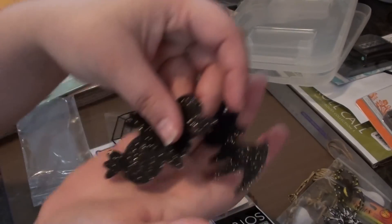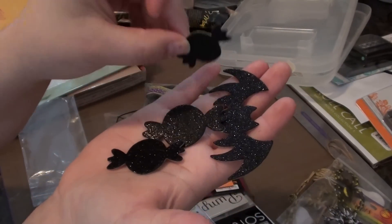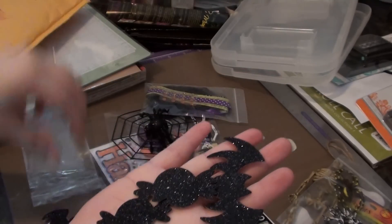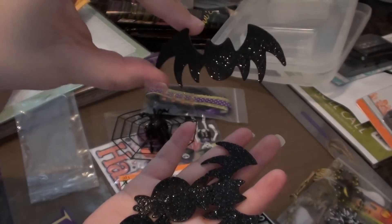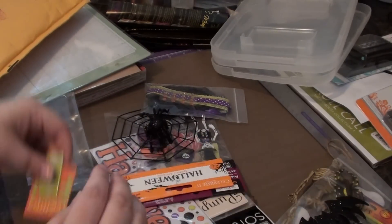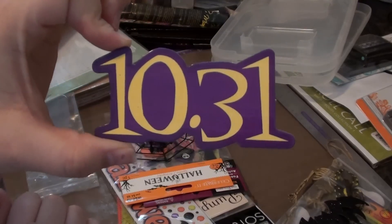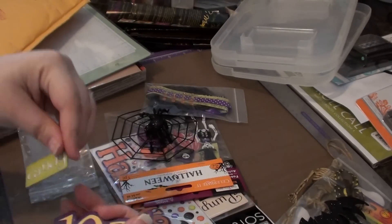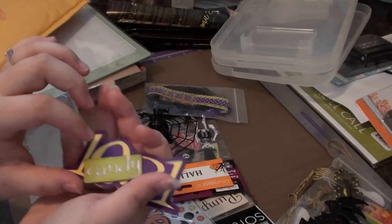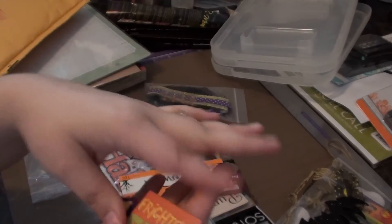And then she also sent me some little candy shapes — big size, medium, and small — and then a small bat. That's really cute. She has a lot of cute stuff I've never seen before. And these little chipboard pieces that say 1031, this one says candy, and then this one says frightful fun.